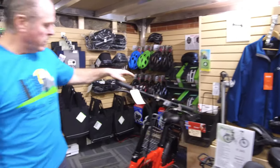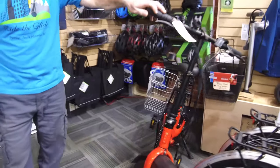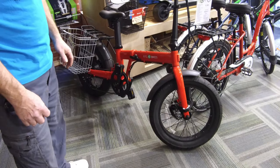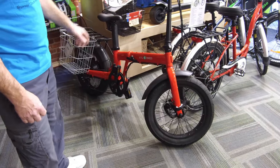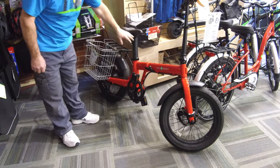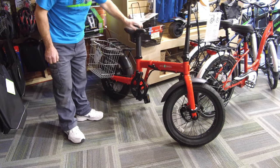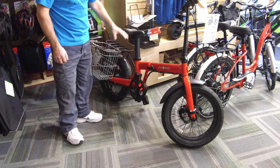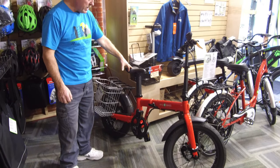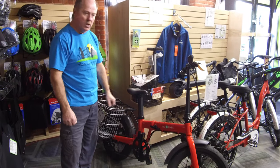Back behind the Regal here, we have our Coyote bike. This one's a 36 volt, 350 watt, fat tire. It's also a folding bike. It's a little different in that it has the battery in the seat tube, which is why it's so large here. The battery can be removed to lighten up the weight of the bike if you're going to fold it up and put it away.